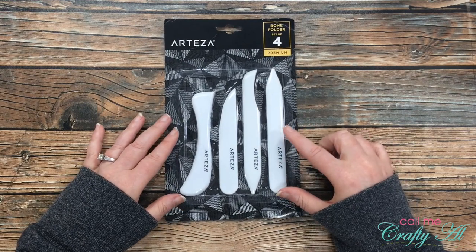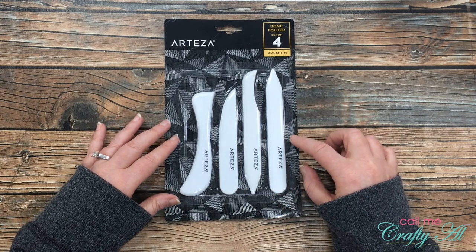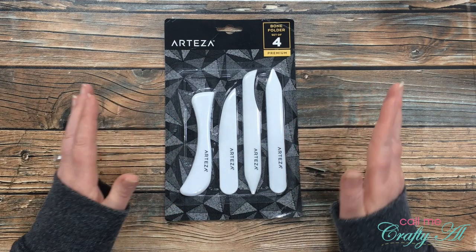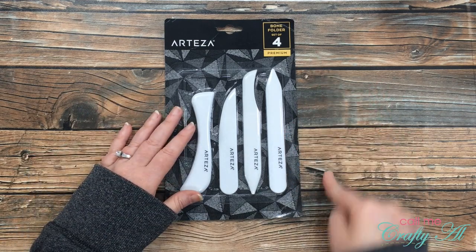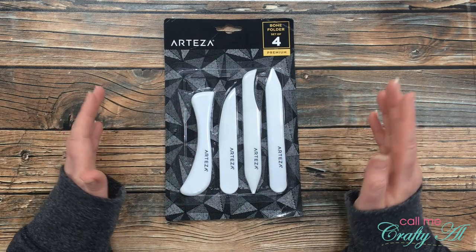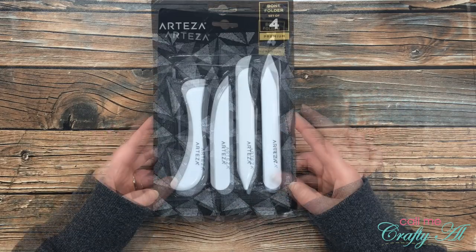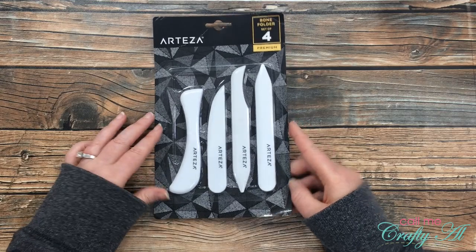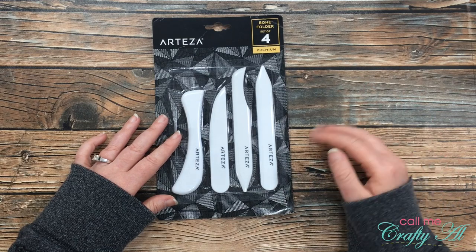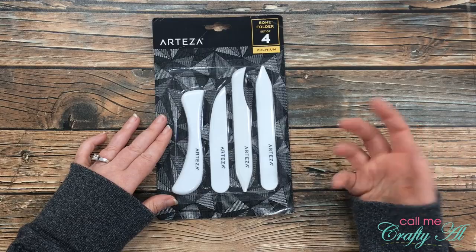This next item is something I've been eyeing for a while — it is a set of four bone folders. I would use these for scoring paper, unlike my We Are Memory Keepers scoreboard where the tool that came with it doesn't work so well. I've seen other people use bone folders and it seems to work a little smoother. There are different sizes and shapes; the main one I'll probably use is the one on the right for scoring cards to give them a nice crease.